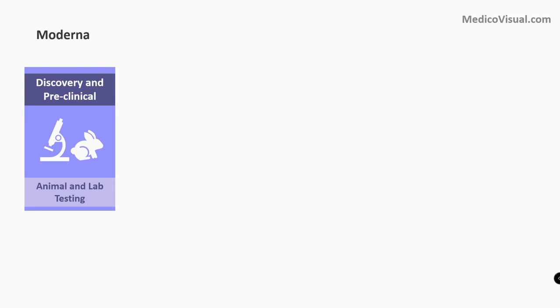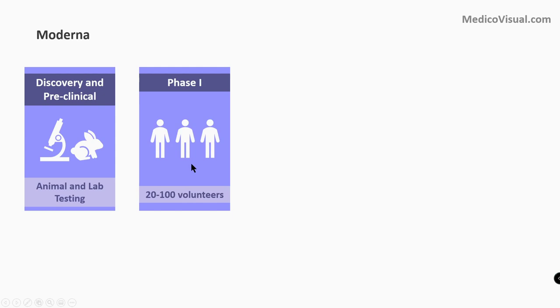This vaccine is actually in phase one clinical testing. Before a drug is launched, firstly there is a discovery and preclinical phase, where it is tested in labs and on experimental animals to observe any adverse effects. After that, human trials or clinical trials start, beginning from phase one, where the drug or vaccine is given to a very small number of volunteers — 20 to 100 — and they are observed for any adverse effects.